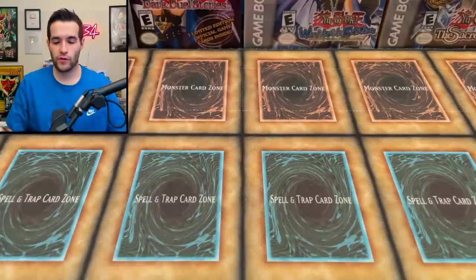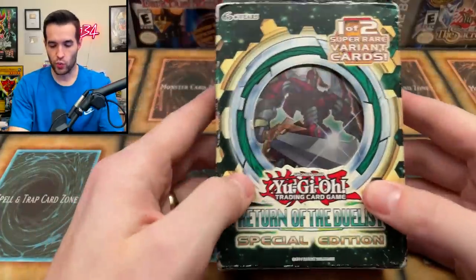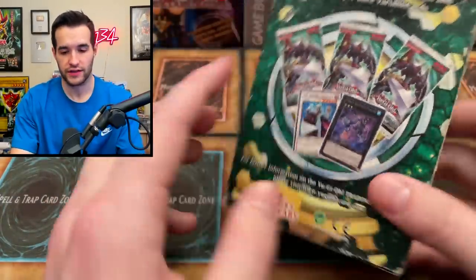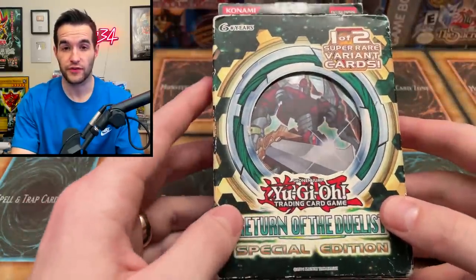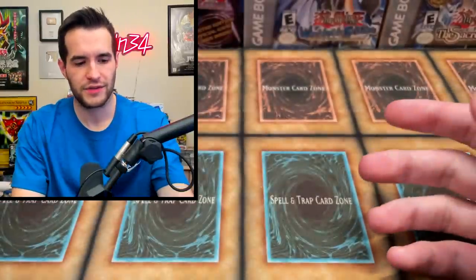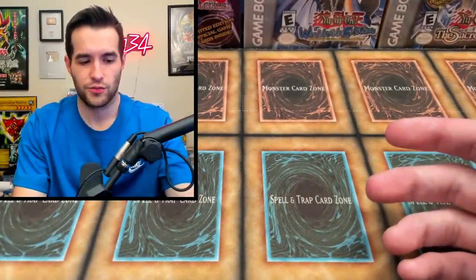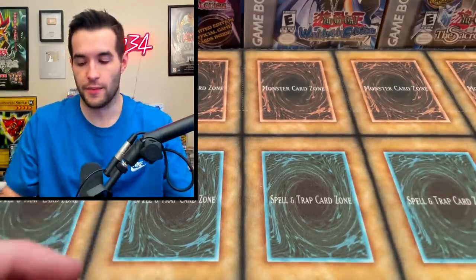Our first item is a Return of the Duelist Special Edition. We've pulled a couple of ghost rares out of these - not the special edition specifically but the unlimited packs. It's a pretty cool little item, it's pretty old at this point, like 2012 or 2013 I think. It won't stand up straight, it's a little beat up.